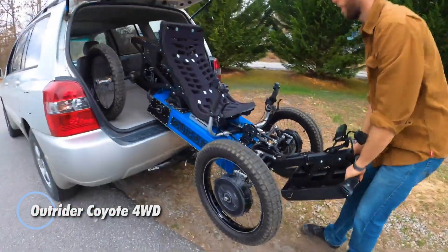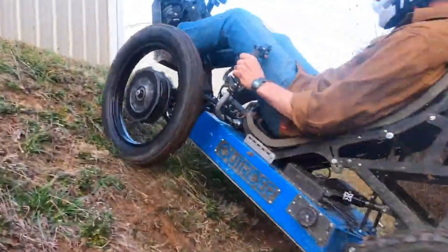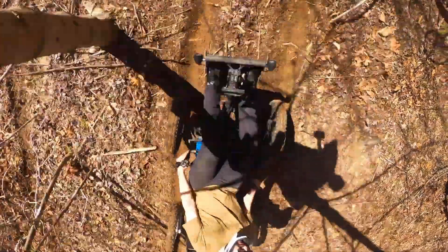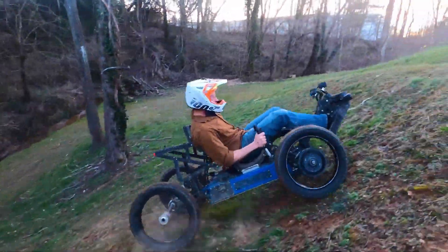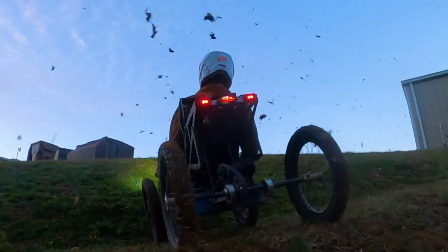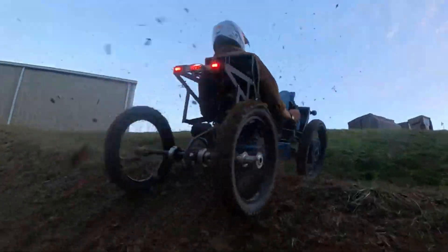The Outrider Coyote 4WD is revolutionizing off-road exploration with its blend of compact design and formidable performance. Engineered for adventure, this lightweight four-wheel drive vehicle boasts a powerful 4.2-kilowatt electric motor and a durable frame that can handle a wide array of challenging terrains, from steep inclines to rugged trails. Its independent suspension system and generous ground clearance deliver a comfortable ride, while the all-wheel drive feature ensures outstanding traction and stability in any environment. The Coyote 4WD can achieve speeds of up to 25 mph and offers an impressive range of 50 miles on a single charge, making it ideal for venturing into remote and uncharted territories.